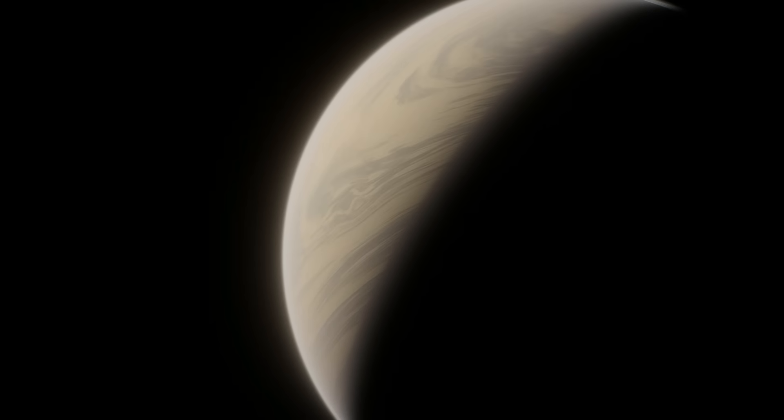Just be aware that we don't actually know what color this planet is — I'm only choosing to show it as similar to Saturn because we know with a decent amount of certainty that it being that color is a possibility.